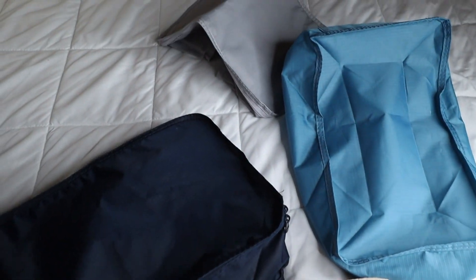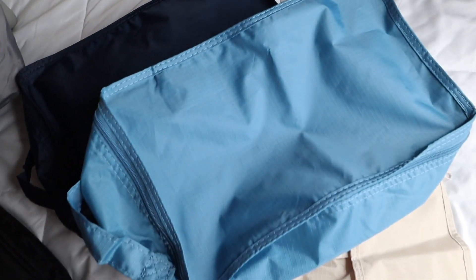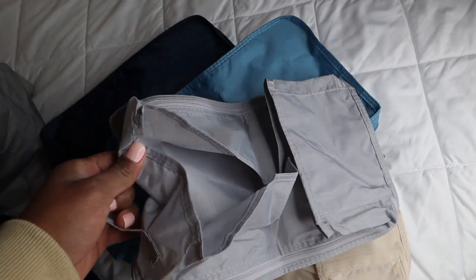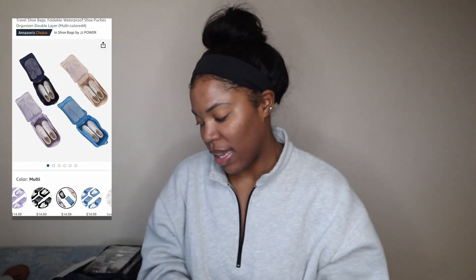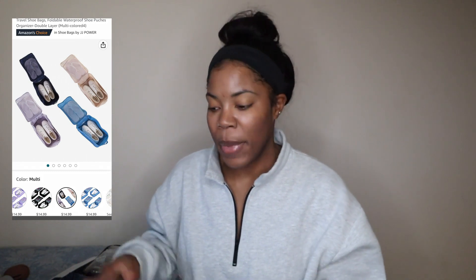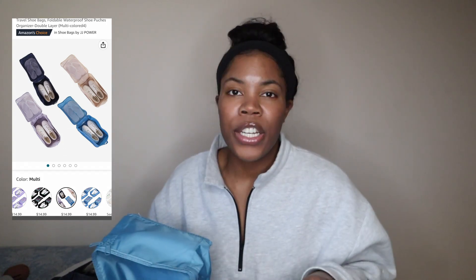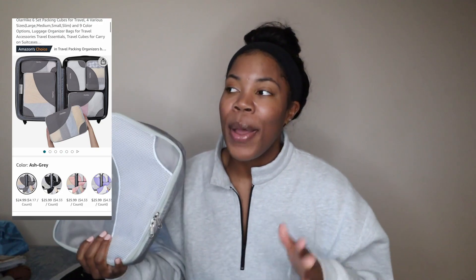Next, for packing, we have travel shoe bags — I have a pack of four in different colors. I don't know what took me so long to get on the bandwagon. I usually only wear one or two pairs of shoes when I travel. These bags are really big; I like that they come in different colors so I can put tennis shoes in one, sandals in another, boots in another. Even if you run out of space with packing cubes, you can just use a shoe bag — they're pretty much the same thing.